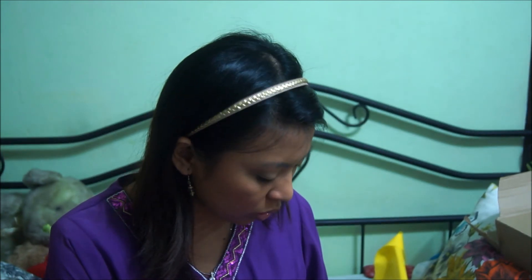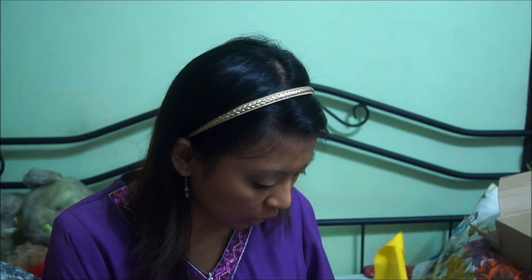Alright, so that was all the stuff I got from Nex. The last set is — I went out with my best friend and I went to Bugis, because they're closing down, so I thought maybe I could find something that I couldn't find in other places.